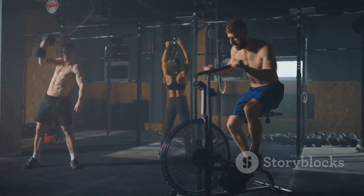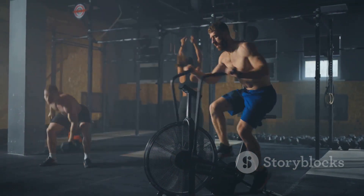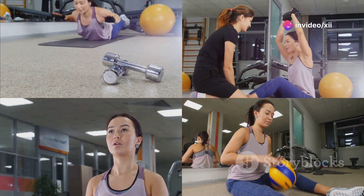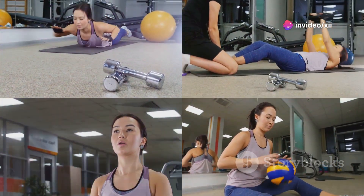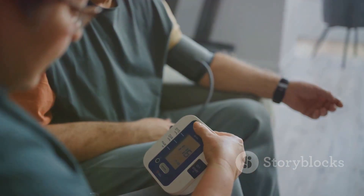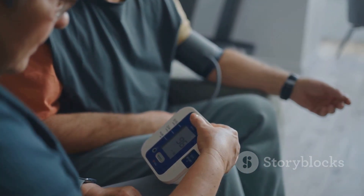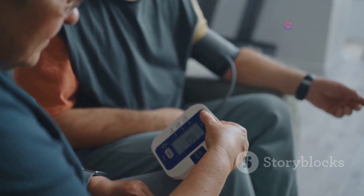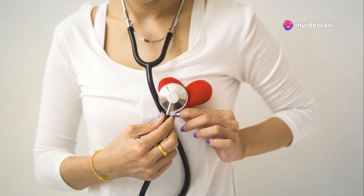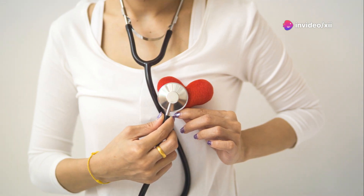But the benefits of exercise go far beyond blood sugar control. Engaging in activities like running, cycling, swimming, or even weight training can enhance your overall fitness. Regular physical activity can help you lose weight, lower your blood pressure, improve your cholesterol levels, and reduce your risk of heart disease — all common concerns for individuals with diabetes.